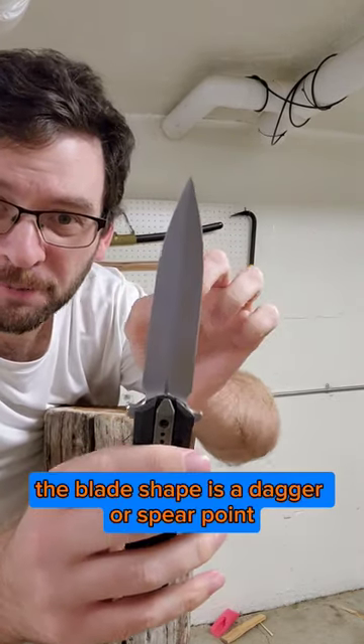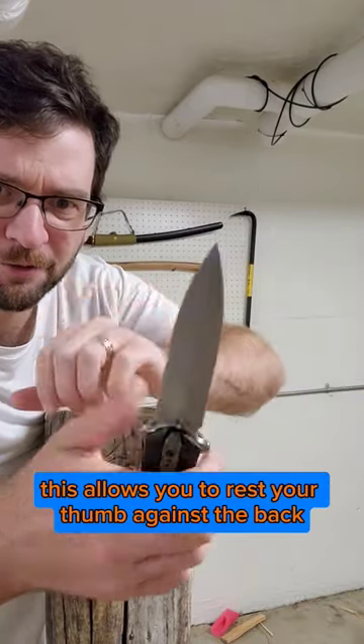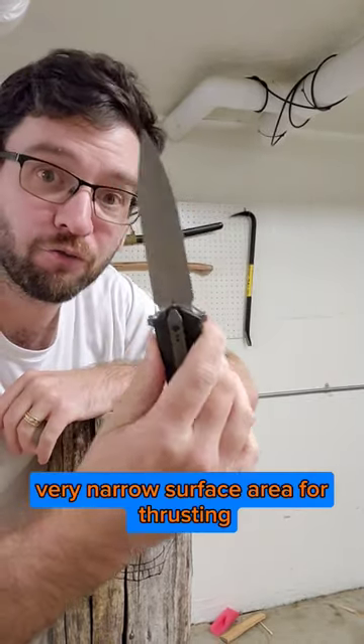The blade shape is a dagger or spear point, but only one edge is sharpened — this one. This allows you to rest your thumb against the back for utility tasks, but it also has a very narrow surface area for thrusting.